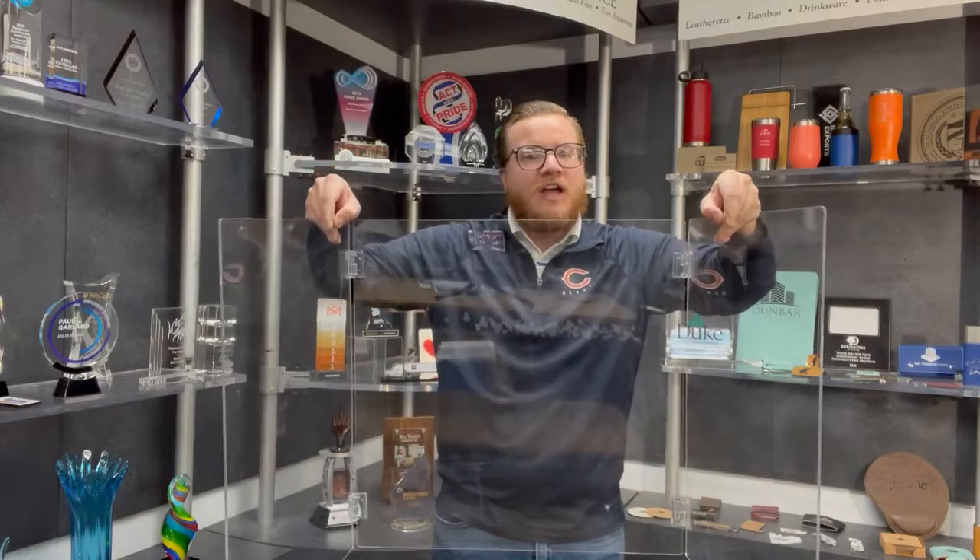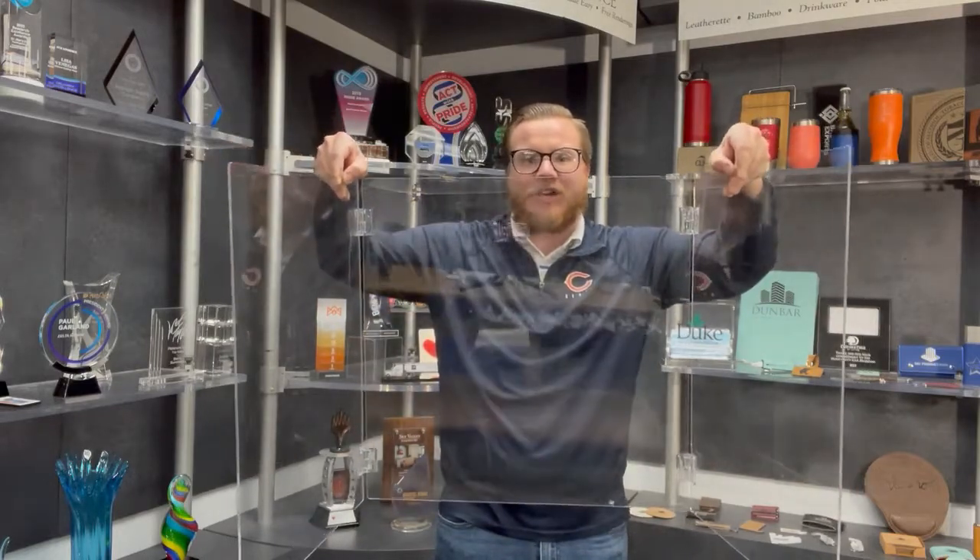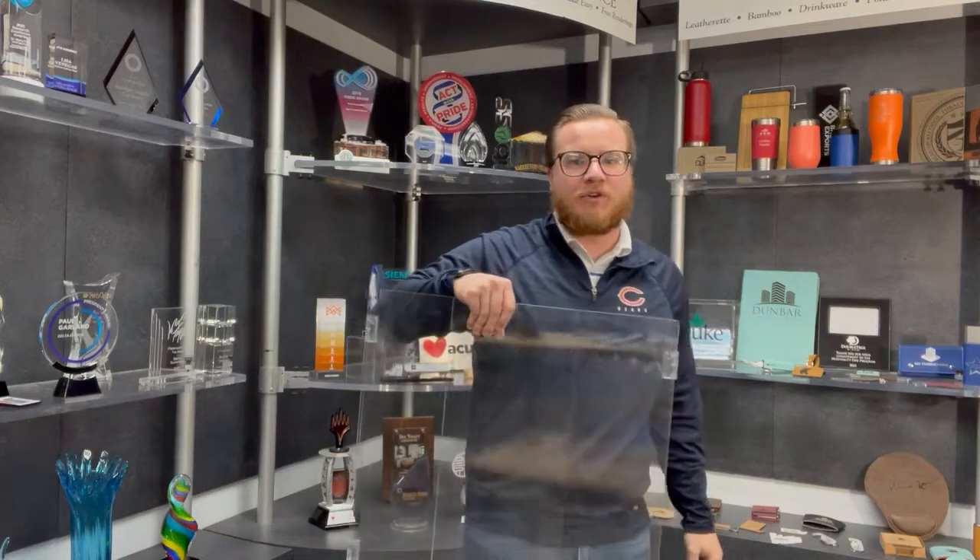My first grade daughter — every single person in the school has one of these. They come included with a handle at no additional charge. That way, if the kids are going from homeroom to music, they can simply grab them and take the barriers with them to the next class.